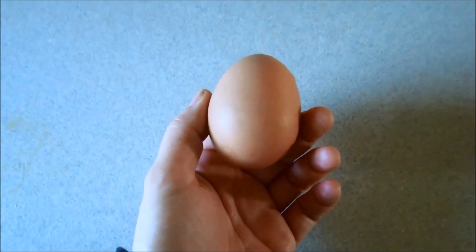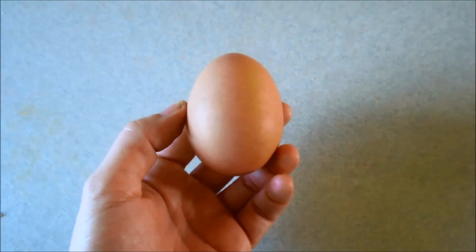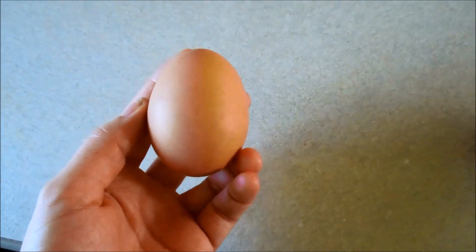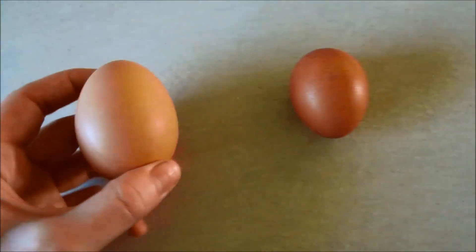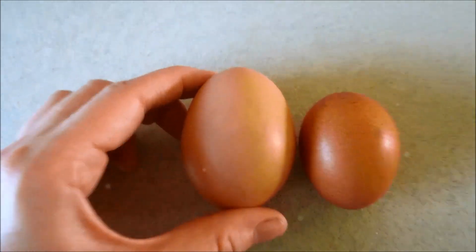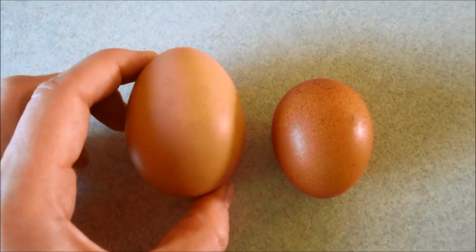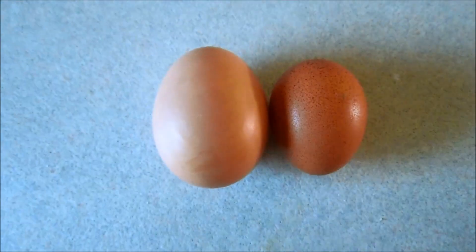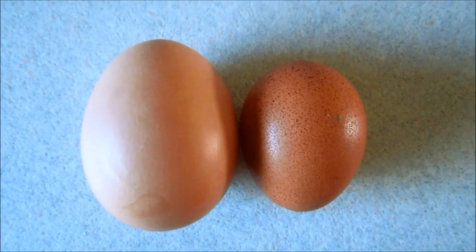Wow, those must be some happy chickens — this egg is huge, just enormous. You guys need to see what a normal egg looks like compared to how big this one is. Whatever we're doing, we're doing right. There's a normal egg and this is this guy — pretty awesome. That's what happens when you have happy chickens.